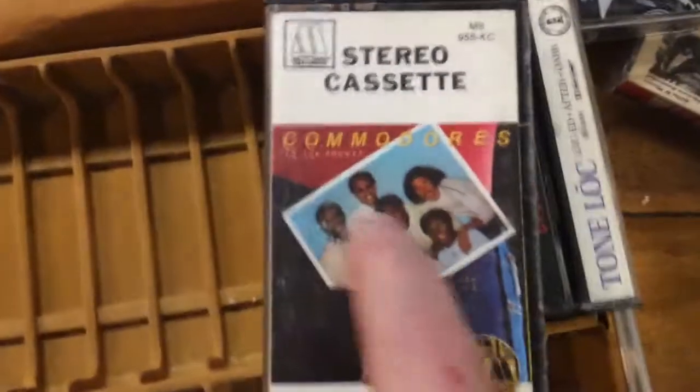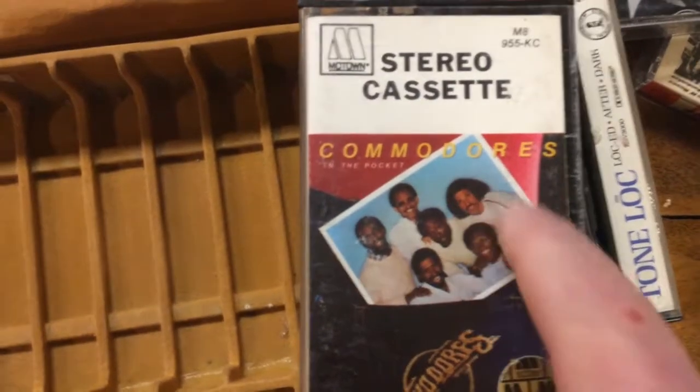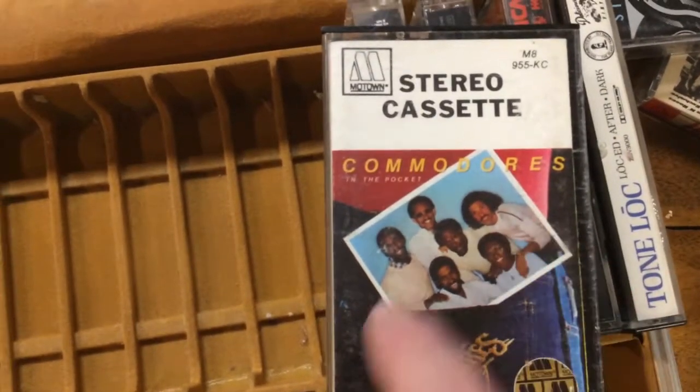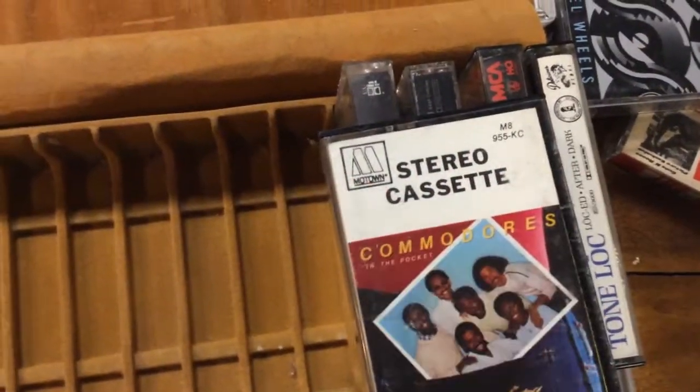The Commodores — we love the Commodores, they had a lot of great hits. There's Lionel Richie right there when he was still with the Commodores. This is a stereo cassette, so it's an older one. Still Motown Records.